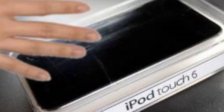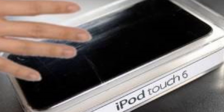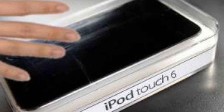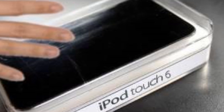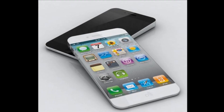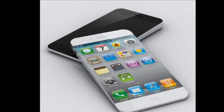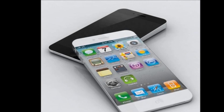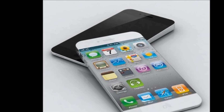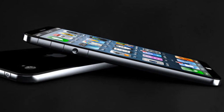Hi everyone, and welcome to an iPod Touch 6th generation rumor video for all you music lovers out there. While tech news and media outlets are currently busy speculating about the upcoming iPhone 5s and iPhone 6, let's have a sneak peek at the next model of iPhone's little brother, the iPod Touch 6th generation. In this video, we will take a closer look at all iPod Touch 6th generation rumors and speculation, and analyze a bit about the possible iPod Touch features, its cost, and release date.